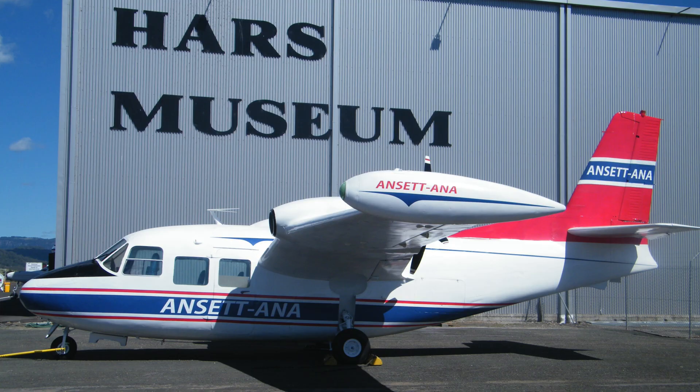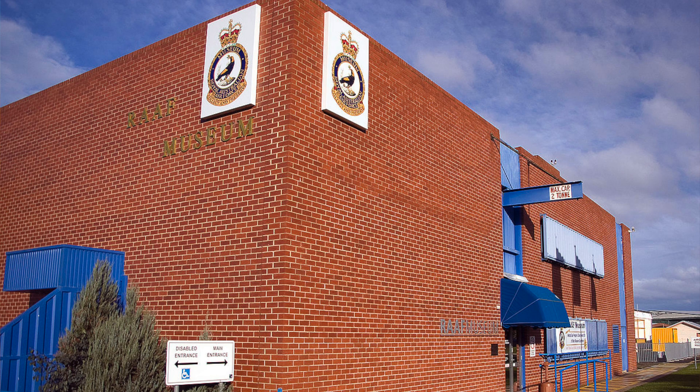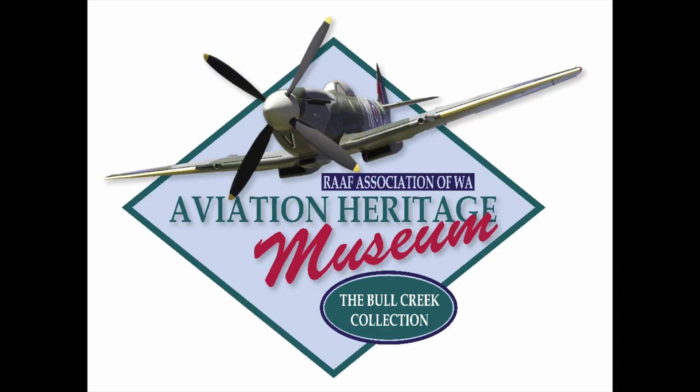Thirteen examples of the F-111C aircraft can be found at HARS in Wollongong, Aviation Museum in Darwin, RAAF Museum Point Cook and other museums, and the cockpit module is at the Aviation Museum, Bull Creek, Western Australia.